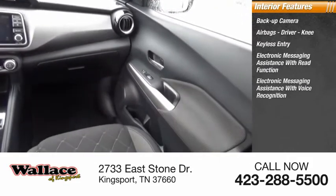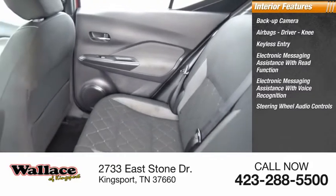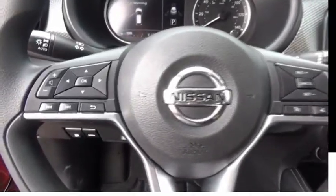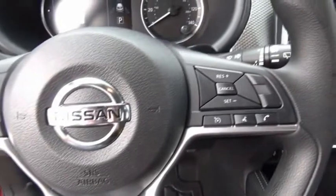Electronic messaging assistance with voice recognition, steering wheel audio controls, premium sound system, MP3 player, security system, cruise control. Take this vehicle for a spin and see why so many shoppers are now proud owners.